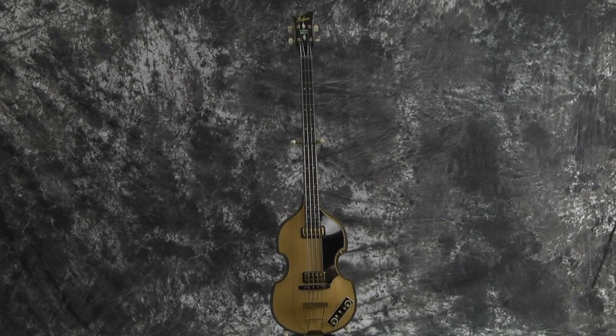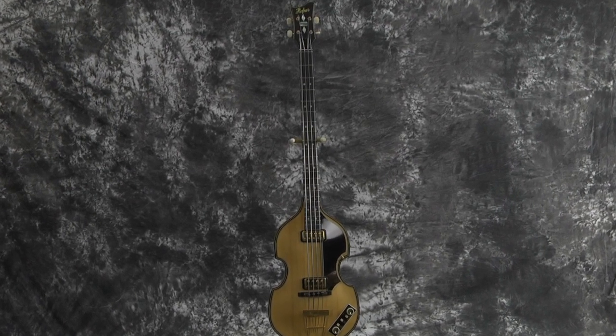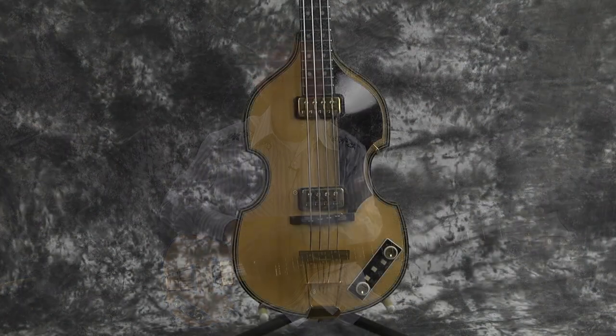They did not make one more deluxe or more expensive than this bass right here. Now they started making these basses in 1968 and they discontinued them in 2015. You cannot get another one of these basses unless it's one that was made from 2015 or earlier. This one happens to be a 2012 and it is beautiful — this bass is absolutely gorgeous.